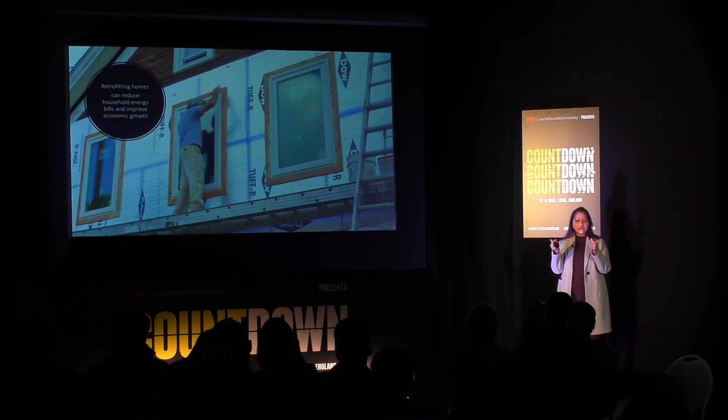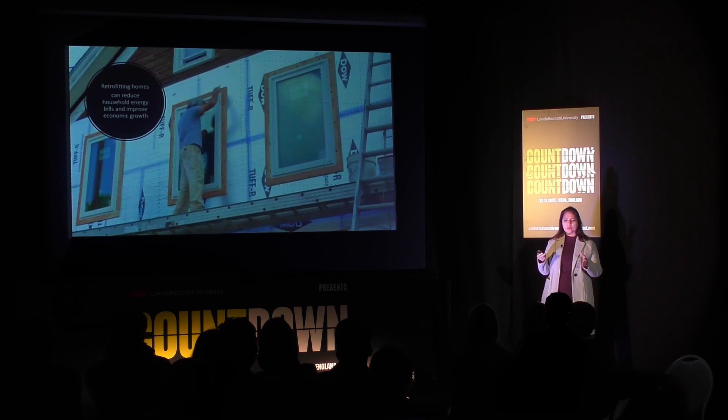Retrofitting also looks at ventilation and improves the ventilation design. It also addresses the heating of the space and the efficiency of hot water systems. It includes renewables as well.